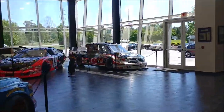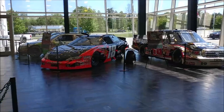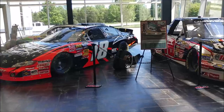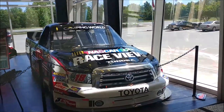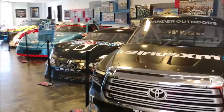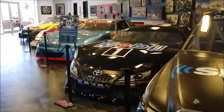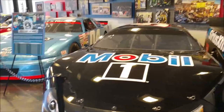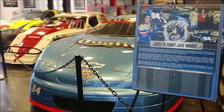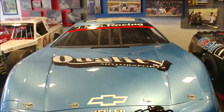Regular season champion trophy, a trophy from Auto Club. And we've got cars from the car of tomorrow era, the time before that, Gen 6, and several of the trucks. I love that he's got late models here — that is awesome. This is Kyle's first late model, this blue one right here. Won a lot of races.